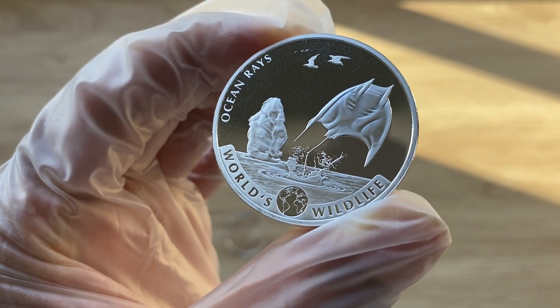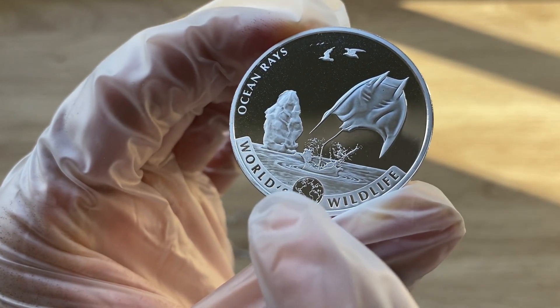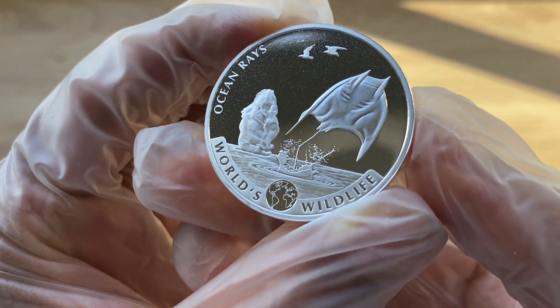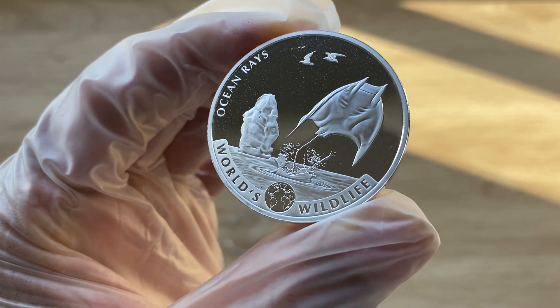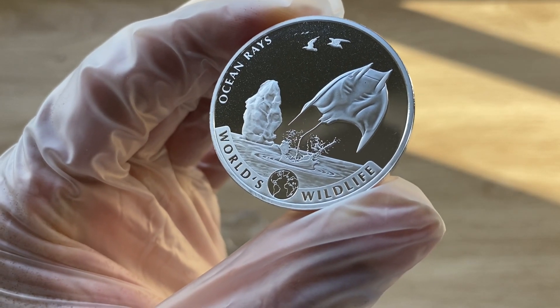Let us not forget the inscription: World Wildlife is the name of the series. Very well done from them.